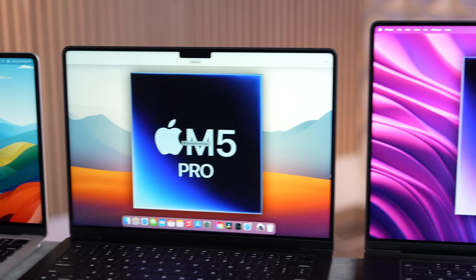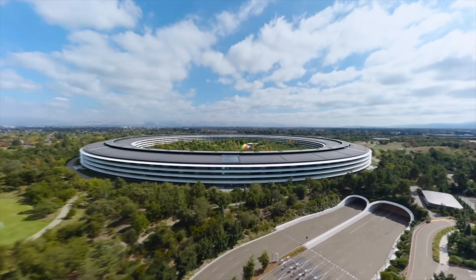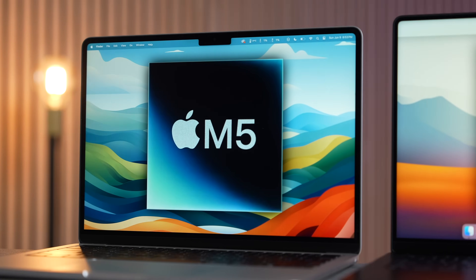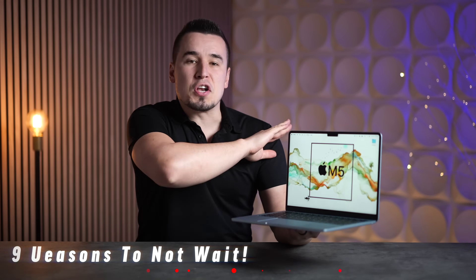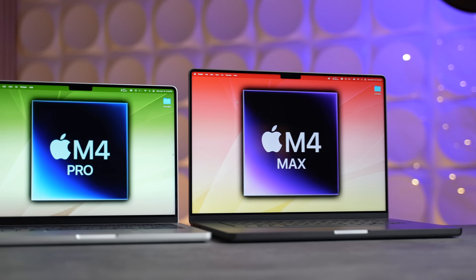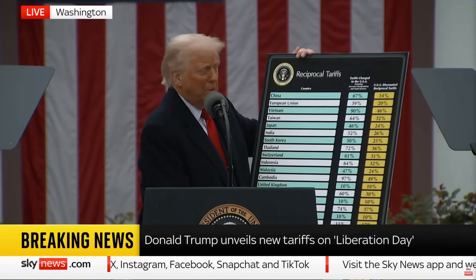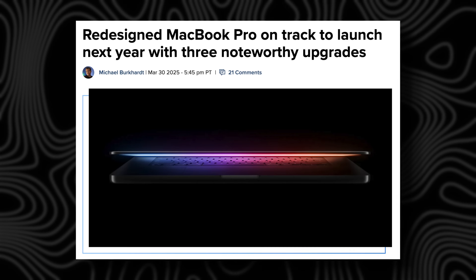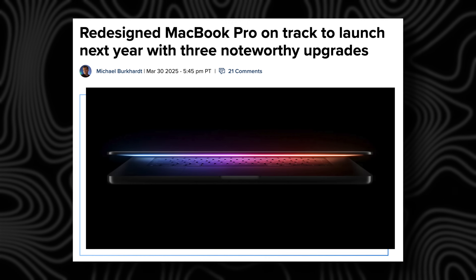Apple's M5 series of MacBooks are coming later this year, likely in October or November according to Mark Gurman, with a couple of new changes that are going to be very tempting. However, I'm going to go through three reasons why you should not wait — forget about the M5 and just buy an M4 model right now, including the whole Trump tariff topic that might make these a lot more expensive.